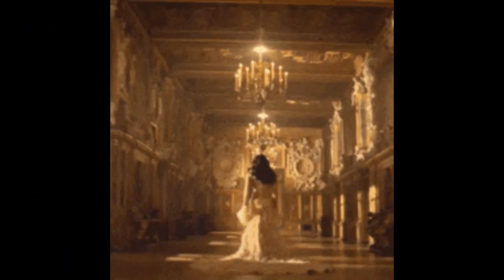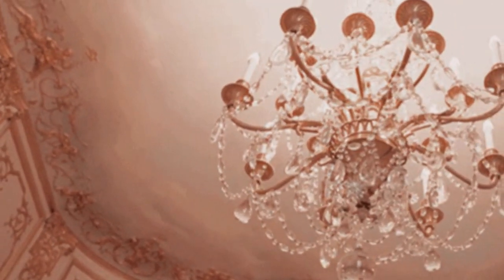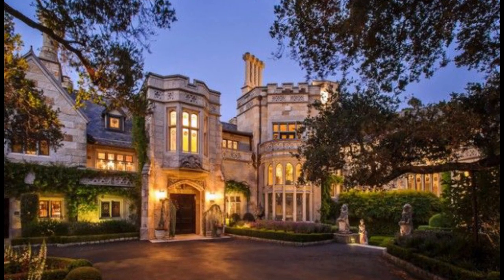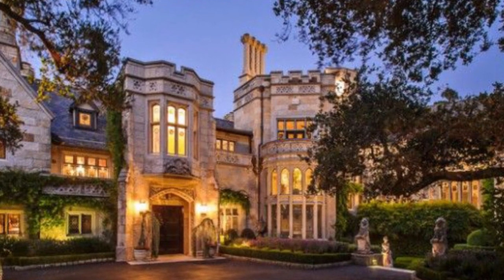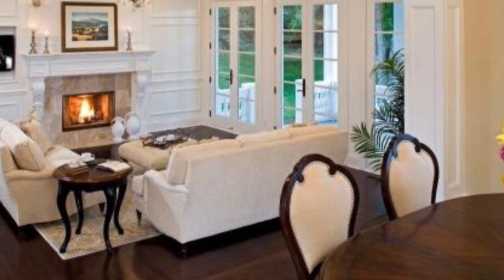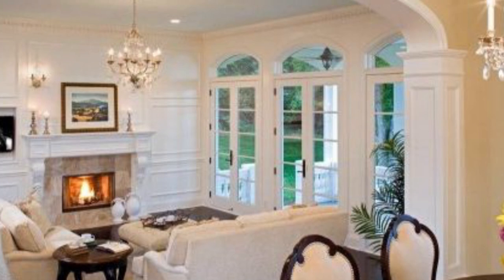When you were little, did you dream about living in a castle? How to decorate your house like a castle — everyone loves a good fairy tale, and many people want their home to reflect the same. The idea of having a house that looks like a castle has been popular for years. There are many things you can do to decorate your house like a castle and create an enchanted atmosphere.